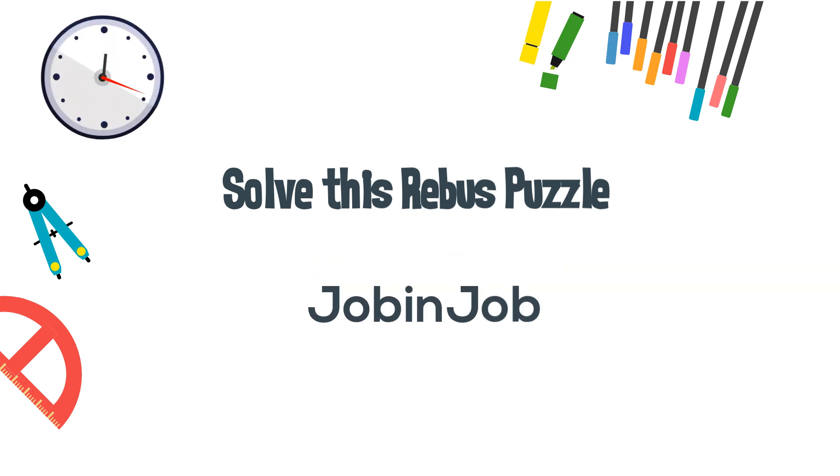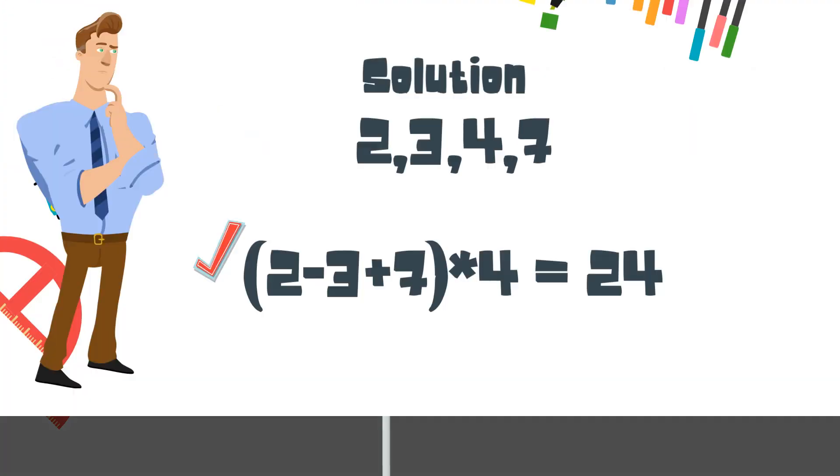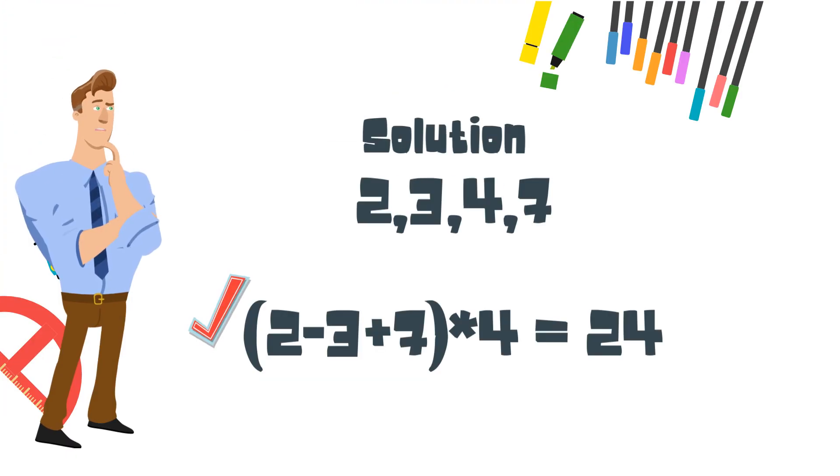Here's the solution to your math problem: 2 minus 3 plus 7, in parenthesis, times 4 equals 24. There are other solutions but this will work.